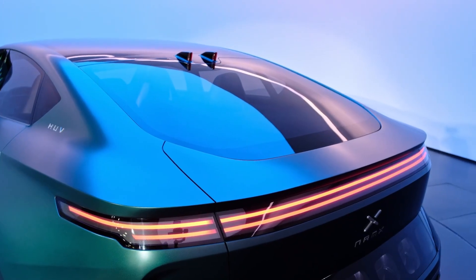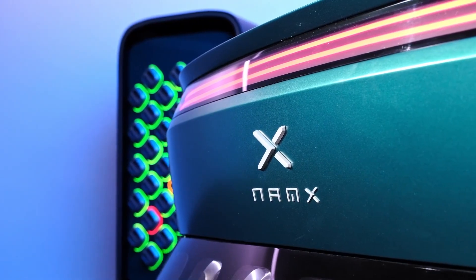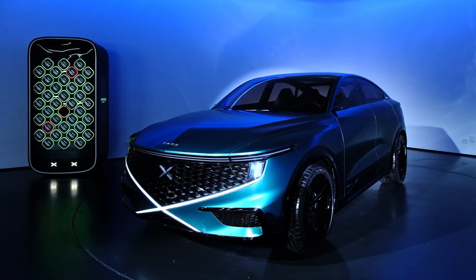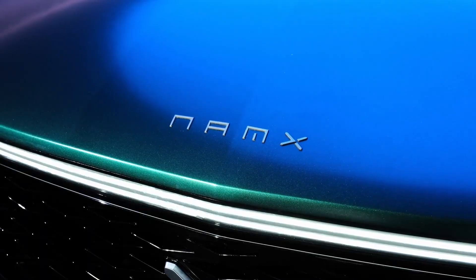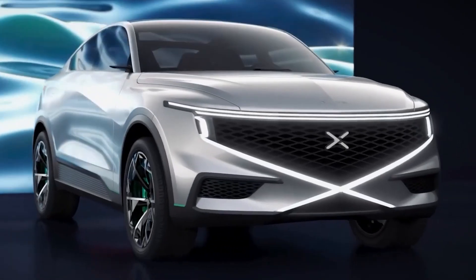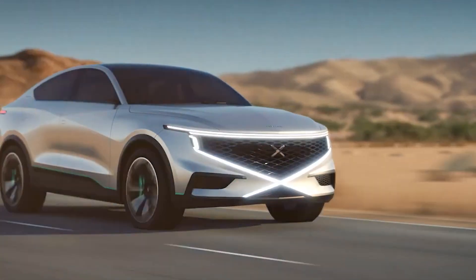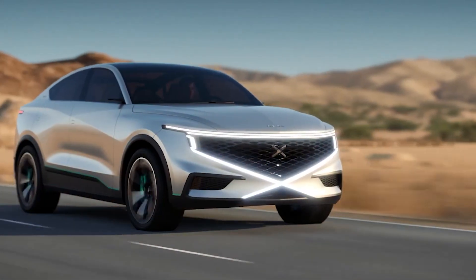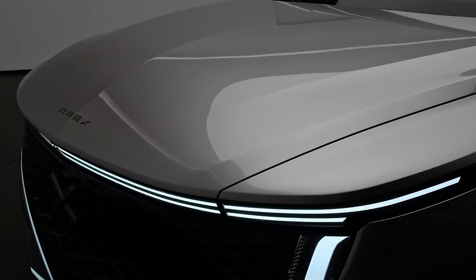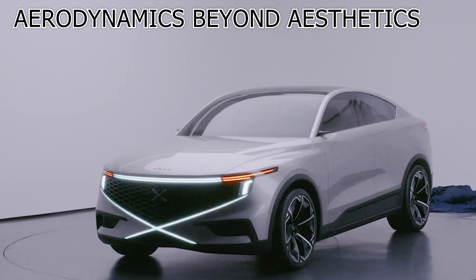A defining feature that stands out is the prominent X-motif design, clearly visible at the front of the vehicle, lending the SUV an identity that is both unique and instantly recognizable. Even the front grille incorporates this design, becoming a signature touch and housing the car's distinctive lighting, which serves both a stylistic and functional role.